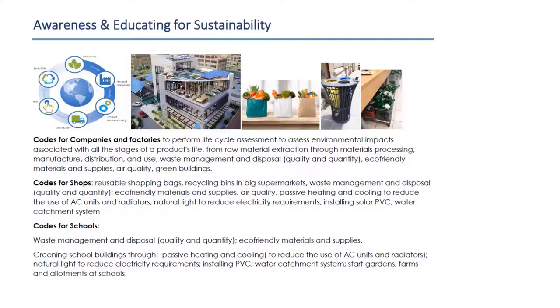For schools: a waste management and disposal system, eco-friendly materials and supplies should be used, greening school buildings through passive heating and cooling to reduce energy, light, and heat requirements, installing photovoltaic cells, having water catchment systems, starting gardens, farms, and allotments at schools, as well as a composting system.